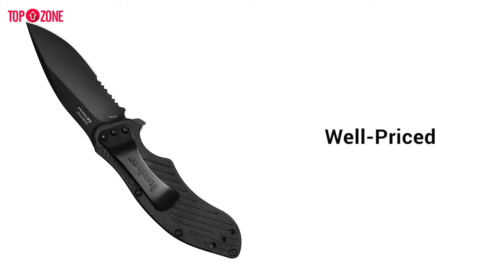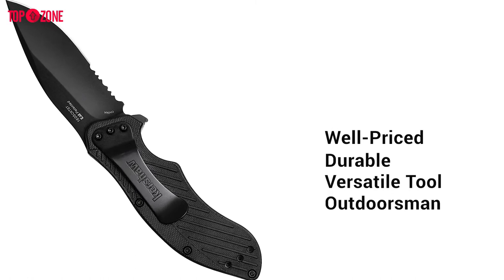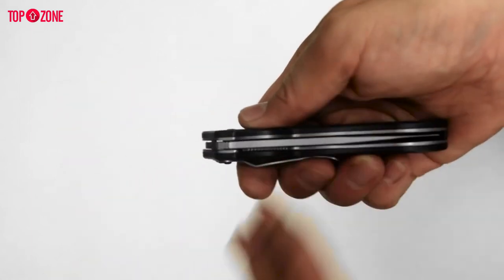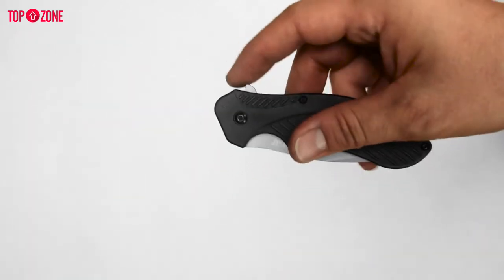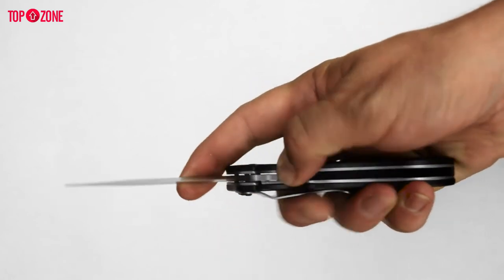It is a well-priced, durable, and versatile tool for both the worker and the avid outdoorsman alike. Its ergonomic features and quality manufacturing make it the best knife in its price range and better than or comparable to many knives more expensive than it.